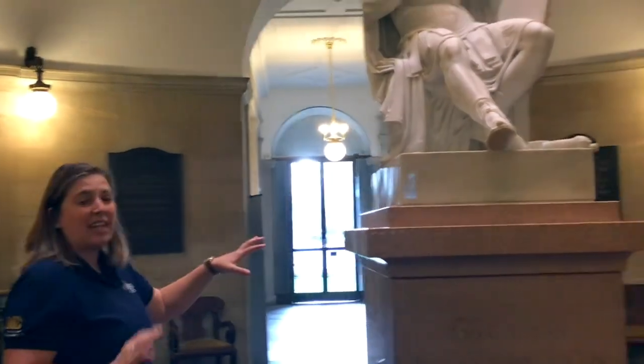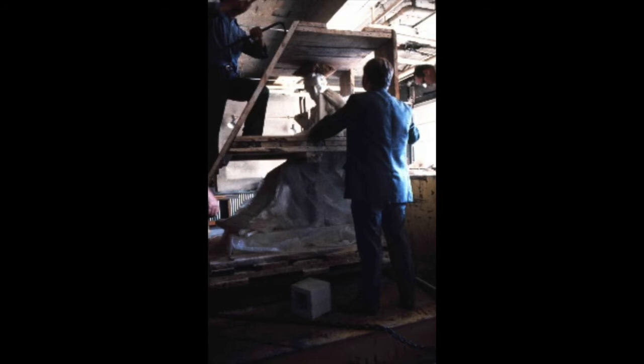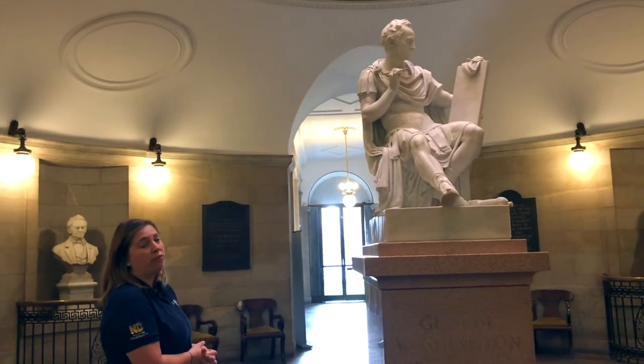What we have today is actually a copy of the original statue. It was placed here in our rotunda in 1970, and it was created using the original models from Canova's workshop in Italy. It was sculpted by another Italian sculptor named Romanovia.